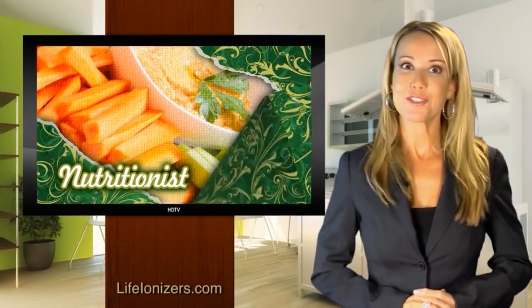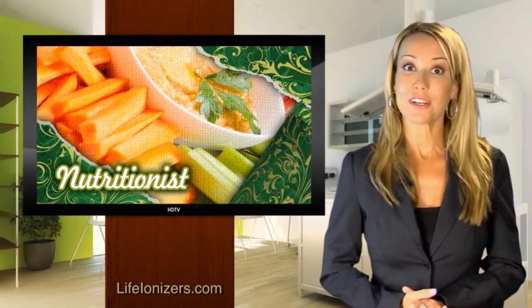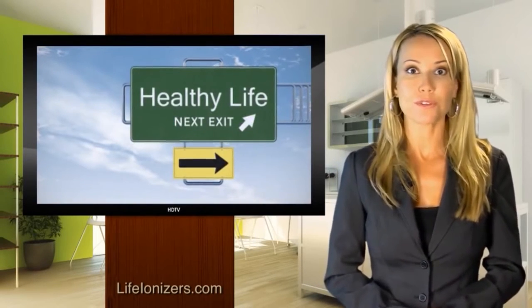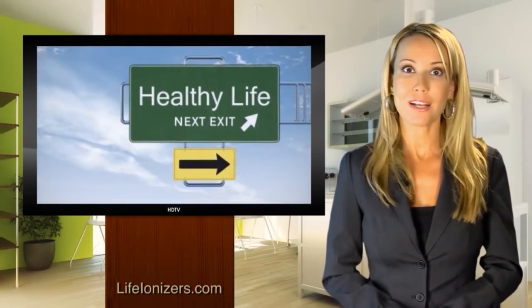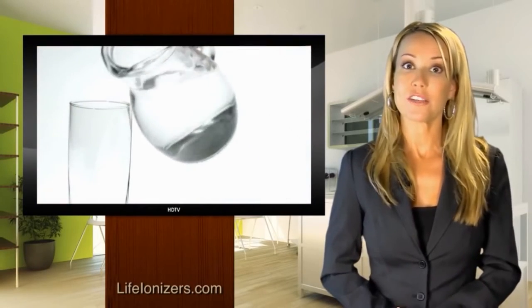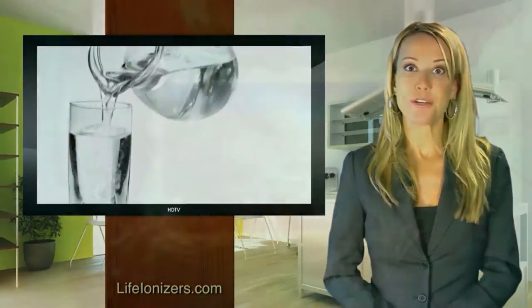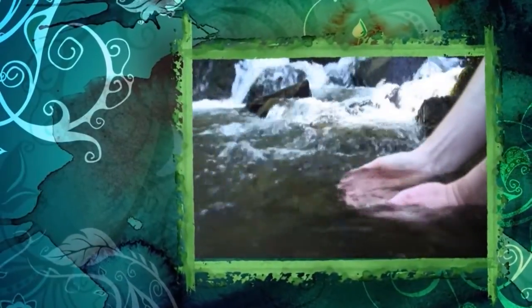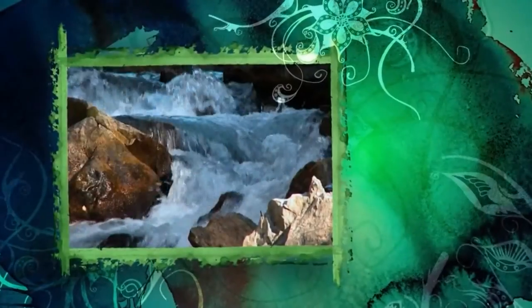My name is Cassandra Sterling; I'm a nutritionist and wellness coach. Clients often ask me what the healthiest water is and whether bottled water is good for them. Hundreds of years ago, water used to be alive and energized — brimming with natural antioxidants and minerals. Water back then was also alkaline with amazing healing properties, much like the hexagonal water found in natural springs.